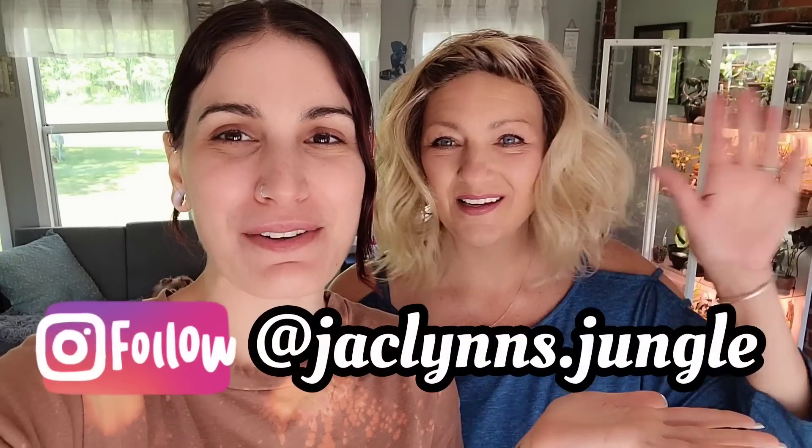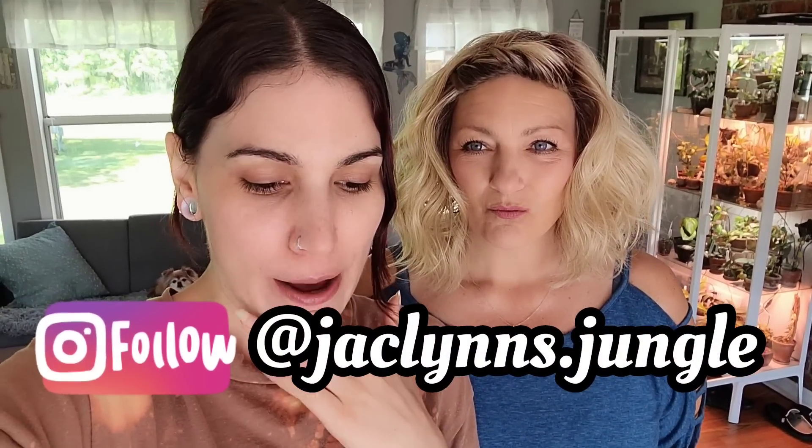Welcome back to my channel. If you are new here, my name is Jacqueline — you guys know Liz if you've been here before. Thank you for coming back. Today, if you missed it, I'm at her house. We're in South Carolina because she moved and she left me in Connecticut, and I'm here visiting.